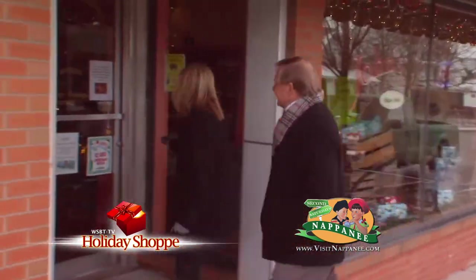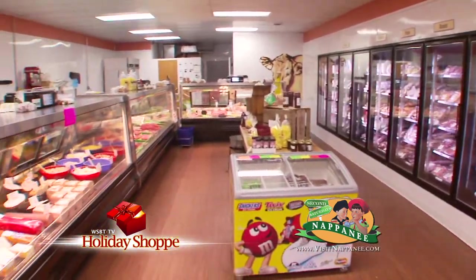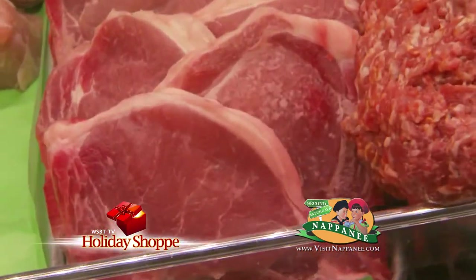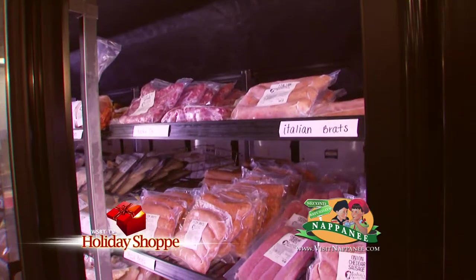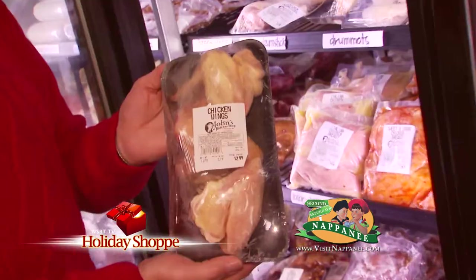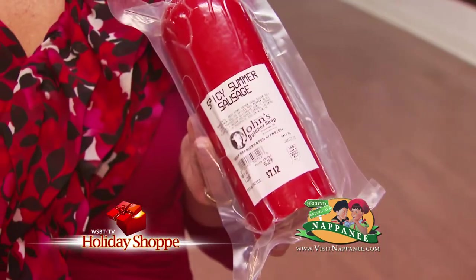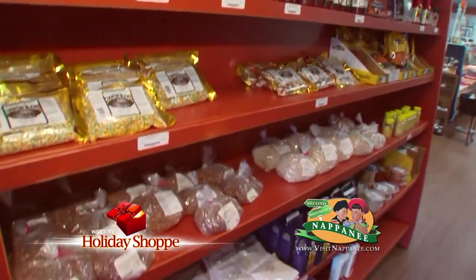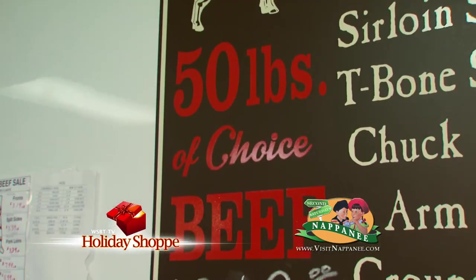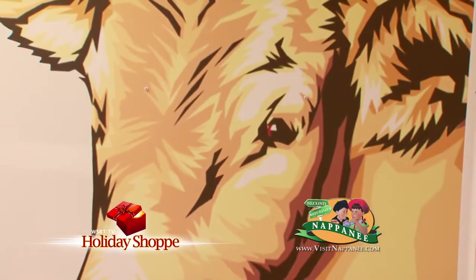What better way to make the holidays memorable and tasty than with a visit to John's Butcher Shop in Napanee? Pick up a prime rib or ham today — they can season it just to your taste. Whether you're having an intimate dinner for two or a lot of guests, they'll cut it to just the right size. Stop by soon at John's Butcher Shop in downtown Napanee. Another great idea: summer sausage — delicious and made right here on site. A gift certificate from John's Butcher Shop is always appropriate, and they'll be happy to tell you about their loyalty program.